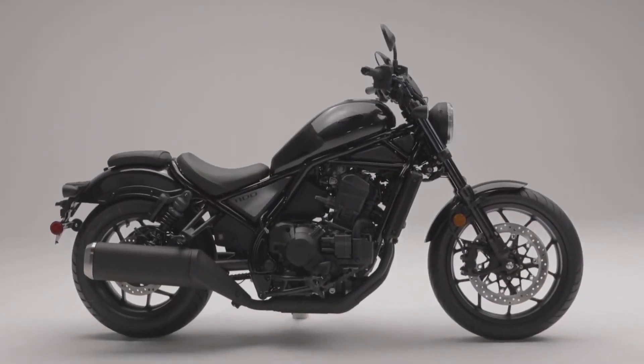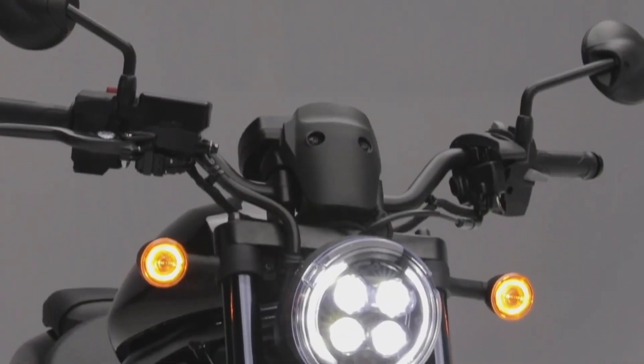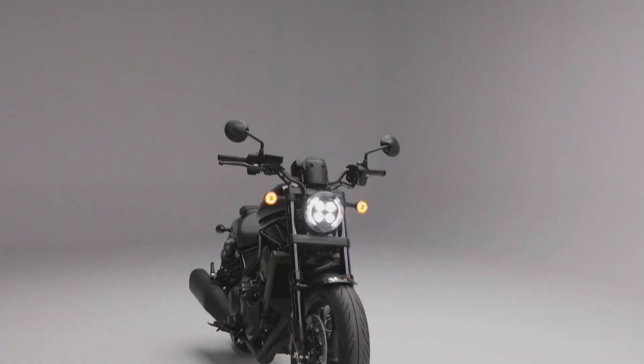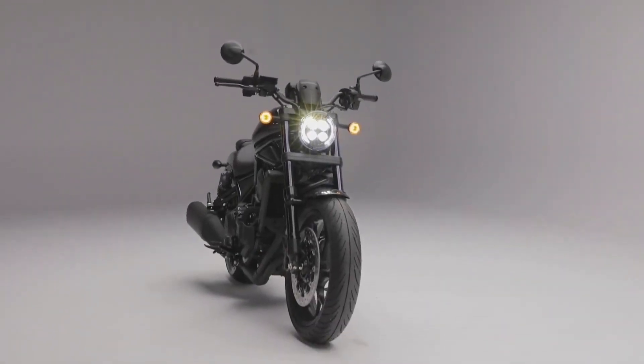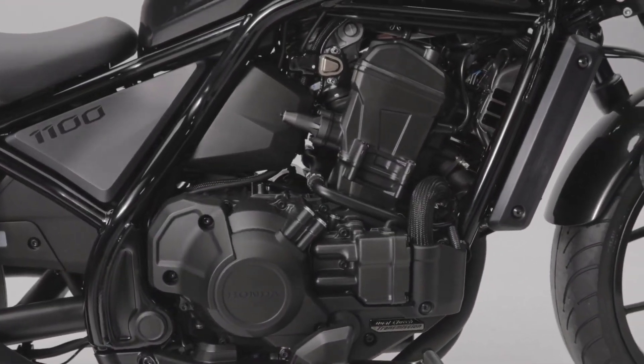Do you think this is the bike that can interest younger riders in cruisers? Would you buy one? Why or why not? Drop your comments below, and if you know what it will cost in your country, share that info and how it compares to Harleys, Indians, and Triumphs.